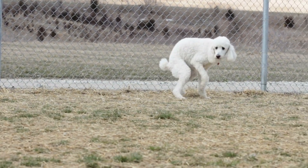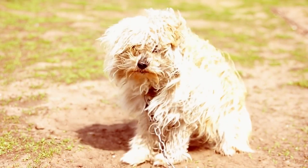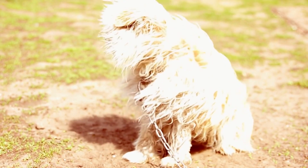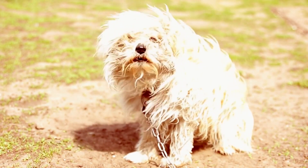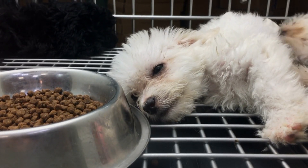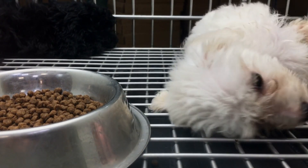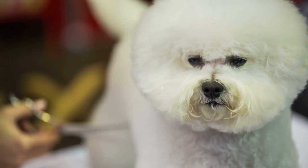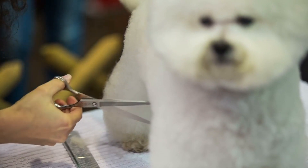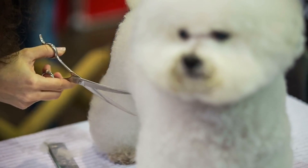Conclusion. The Bichon Frise is a lovable, loyal, and playful breed that makes a great companion for families and individuals alike. Their curly coat requires frequent grooming, but with proper care and attention, they can make excellent pets for those looking for a loyal and loving companion. Regular checkups and early detection of health issues are essential for their well-being, and with proper training and socialization, they can grow up to be well-behaved and obedient dogs.